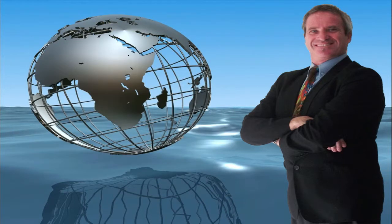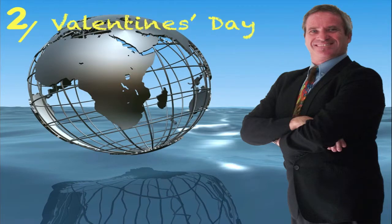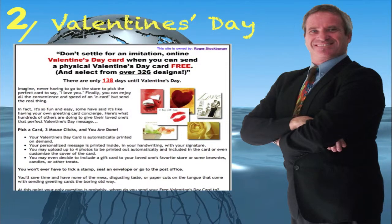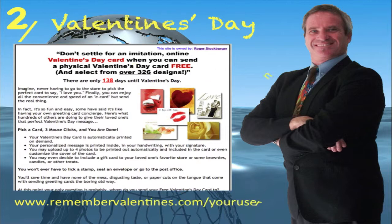Introducing website number two for when Valentine's Day is just around the corner — the Valentine's Day Cards website. It also shows how many days it is until the next Valentine's Day, and its website address is www.rememberchristmas.com forward slash your username.